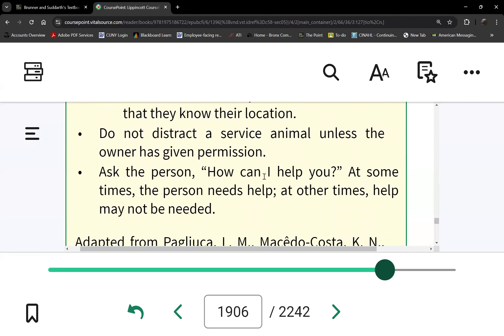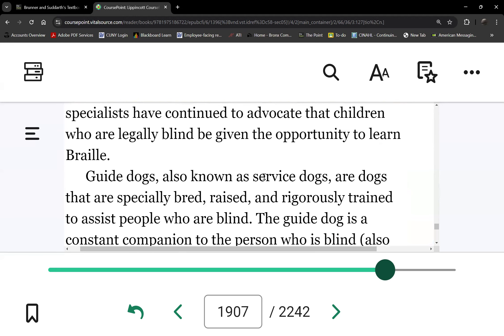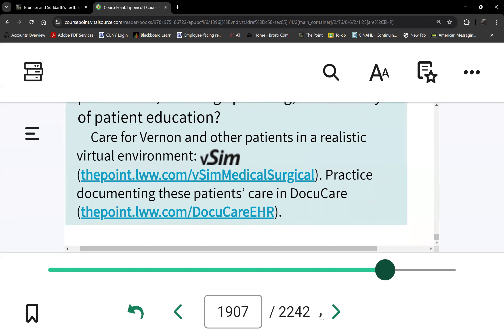Service animals are also beneficial, though they're expensive. That's it for vision loss.